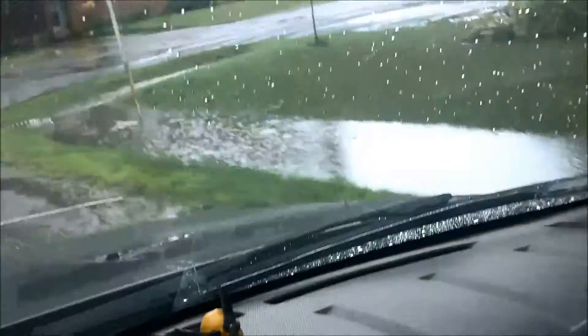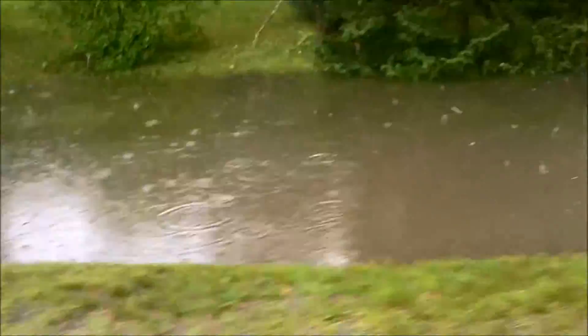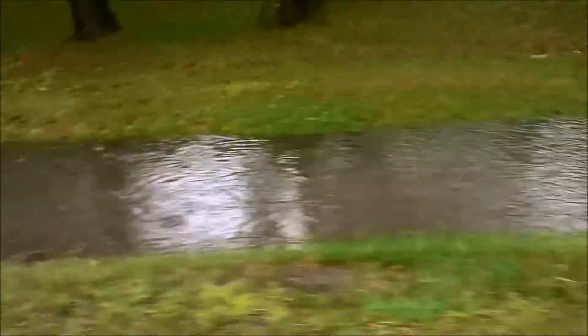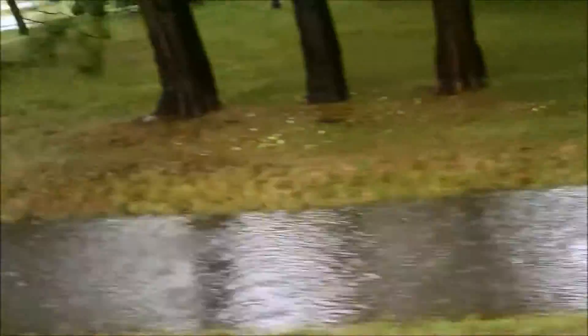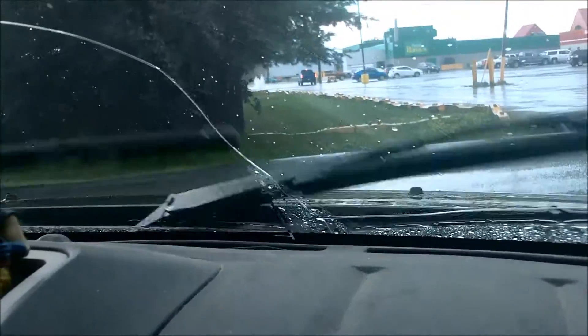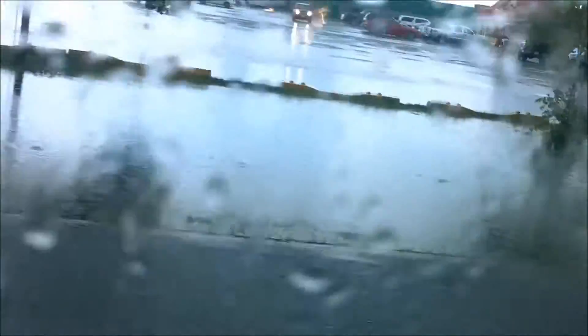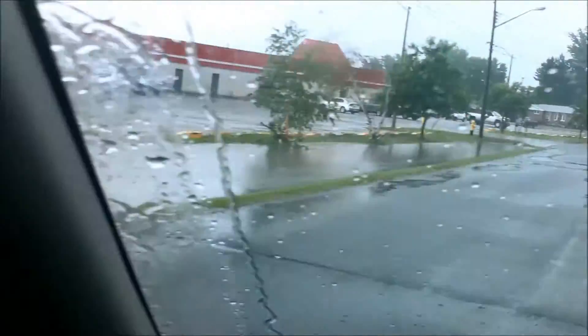That ditch is almost full, and there's another ditch over here that's just raging. This one's completely full — get a good shot of that. It lasted probably about half an hour, that torrential downpour. Look at this ditch over here, all the way up almost out to the road.